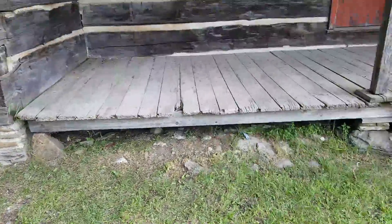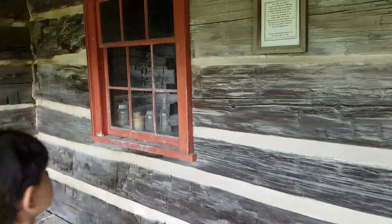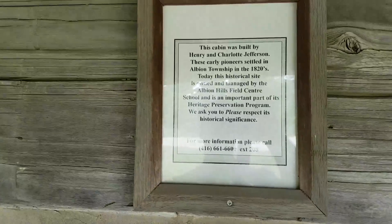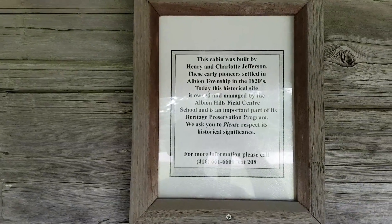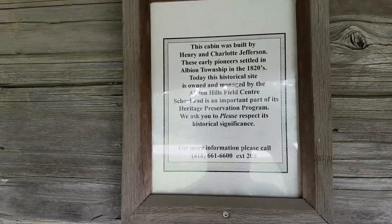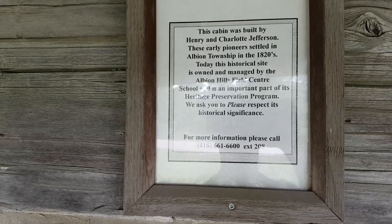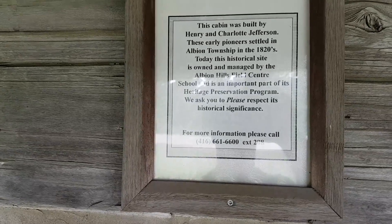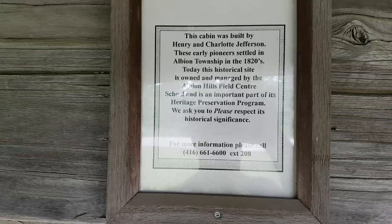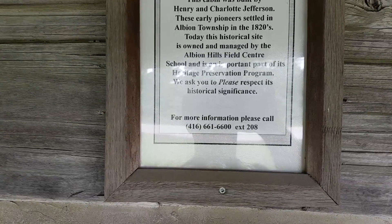Check out this nicely built porch. There's a plaque here — I'll read it out loud: 'This cabin was built by Henry and Charlotte Jefferson. These early pioneers settled in Albion Township in the 1820s. Today the historical site is owned and managed by Albion Hills Field Center school and is an important part of its heritage preservation program. We ask you to please respect the historical significance.' So we know the Jeffersons built this place.